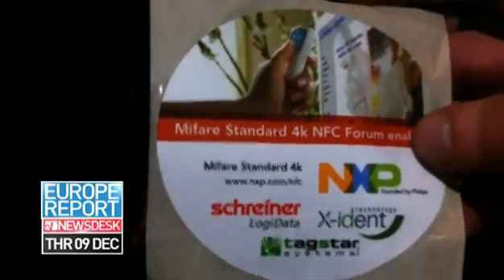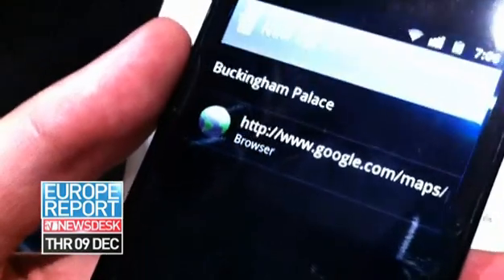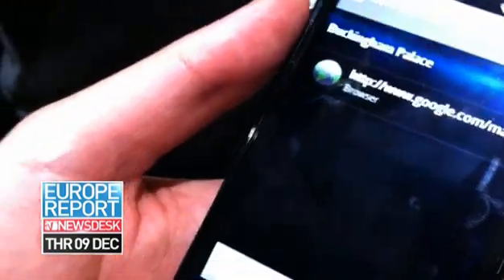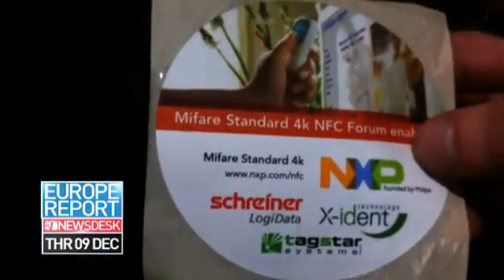A standout feature of the co-developed phone with Samsung is that it supports near-field communications. NFC will become increasingly more popular in the next couple of years, as all the top handset manufacturers, including Nokia, RIM and Apple, pledge their support for the contactless technology. It's very good that it's NFC enabled — I think Google will really help push the adoption of NFC technologies.